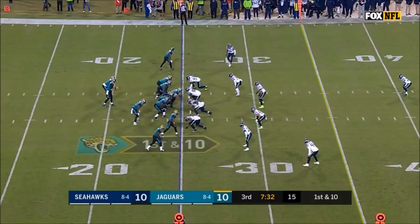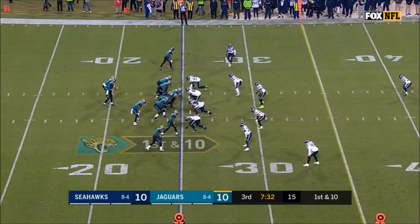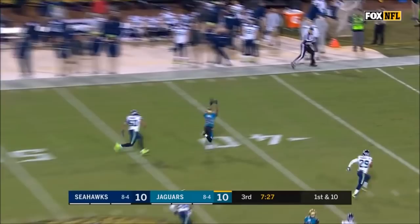Blake Bortles, who has played well today — deep, and he's got it! Keelan Cole! Touchdown, Jacksonville!